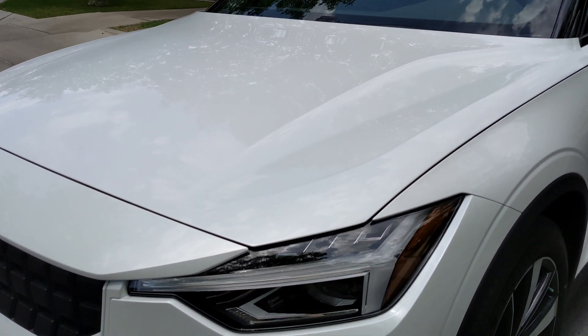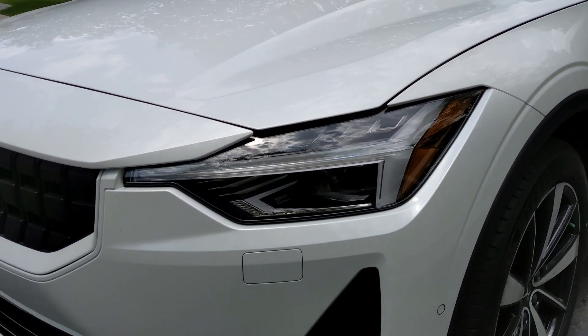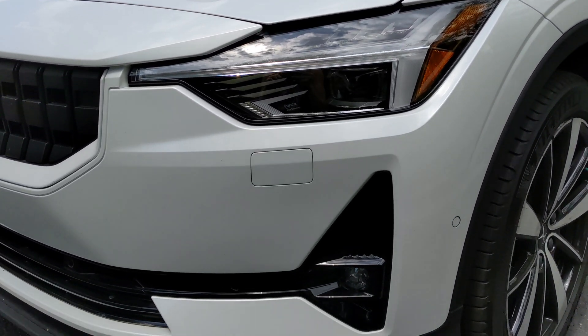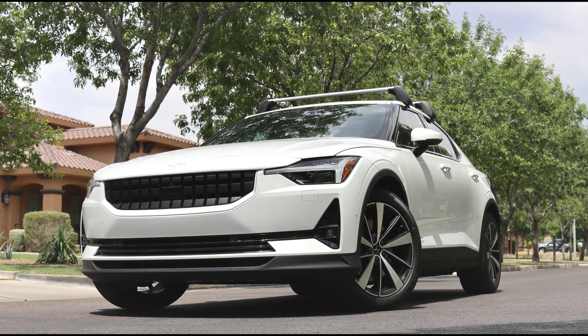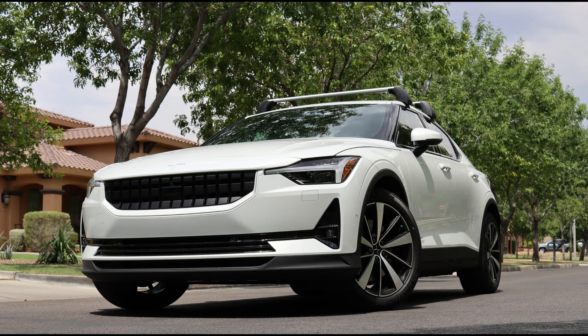Hey, what's up guys. Today I want to talk to you about the Polestar 2 battery electric vehicle. I've had it for about a month now, so I just want to give you a quick overview, and then I'll do some separate videos about road trips and some educational stuff. This car is fully electric.